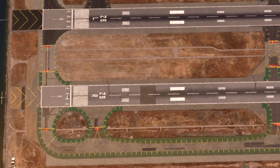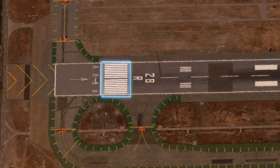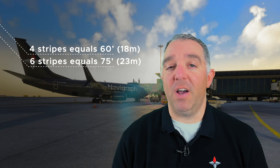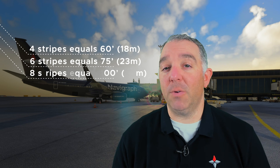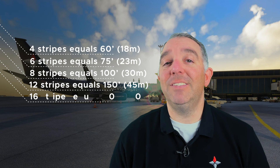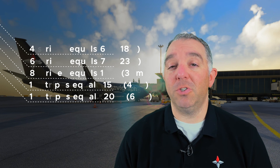Threshold. We will use San Francisco's runway 28R for this demonstration. The threshold will have longitudinal stripes of uniform dimensions about the runway centerline. They can have up to 16 stripes to indicate runway width: 4 stripes equals 60 feet, 6 stripes equals 75 feet, 8 stripes equals 100 feet, 12 stripes equals 150 feet, and 16 stripes equals 200 feet.